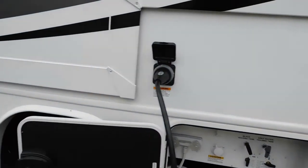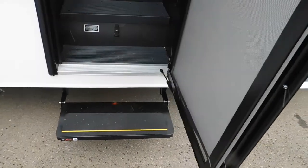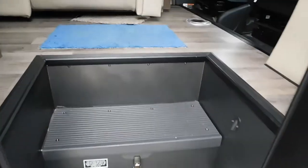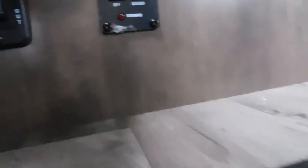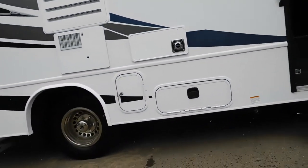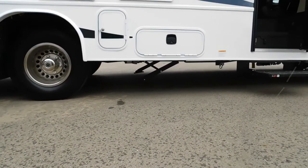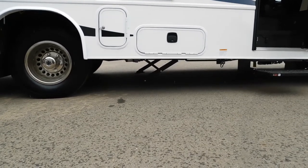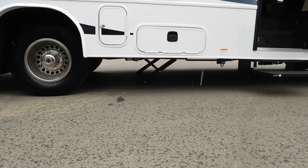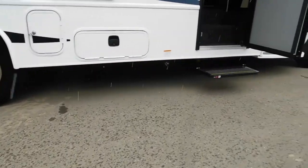Now we're going to stabilize your unit. One thing I want to recommend: be patient. Get power to the unit on — we're just going to turn on the main power. Here is your equalizing system; turn it on and hit extend. You'll see them automatically going down — it's going to auto-level your unit. If you don't turn it on, you have to manually push them to go down. The unit is level.